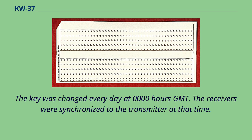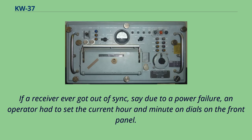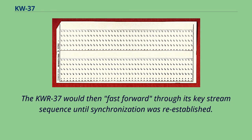If a receiver ever got out of sync, say due to a power failure, an operator had to set the current hour and minute on dials on the front panel. The KW-R-37 would then fast-forward through its key stream sequence until synchronization was re-established.